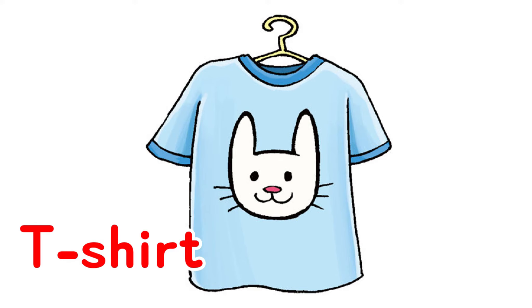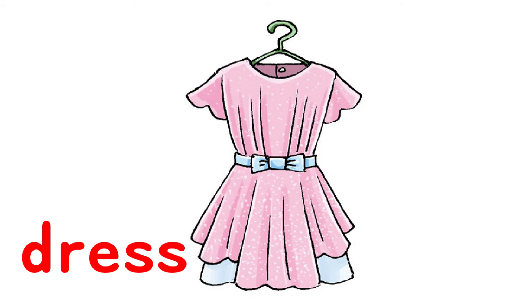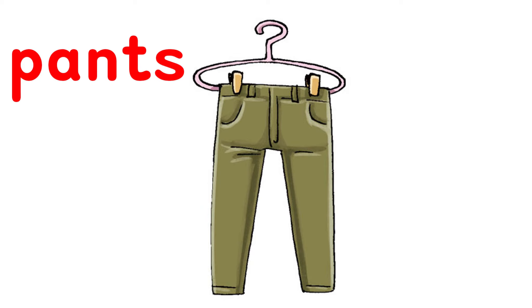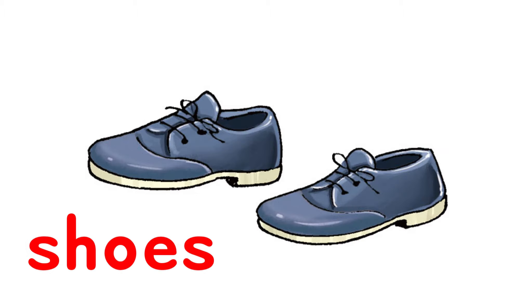T-shirt, skirt, dress, jacket, shorts, pants, socks, shoes.